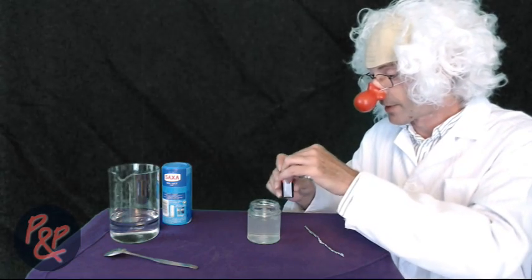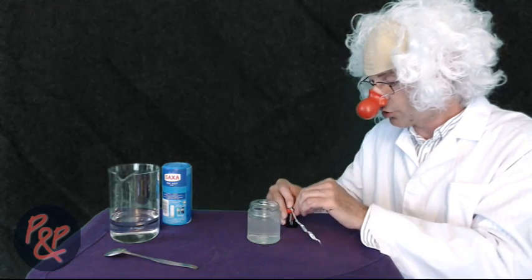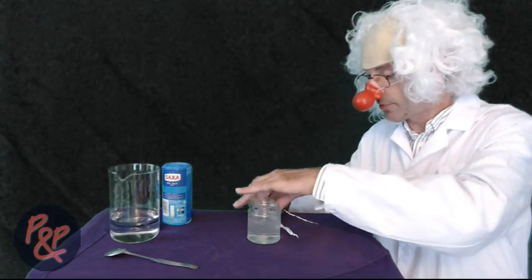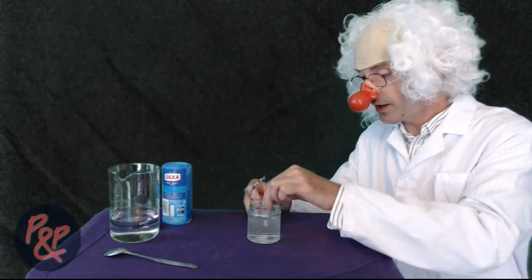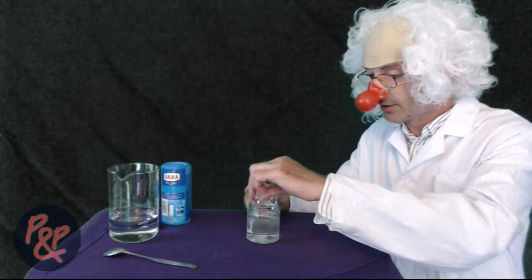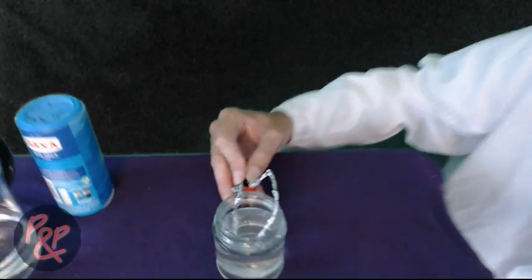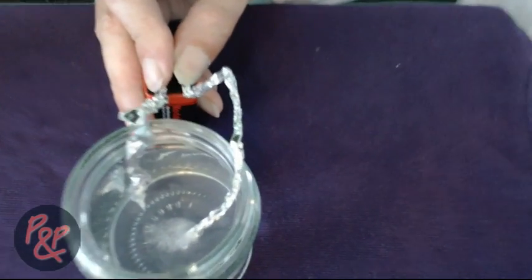We're going to crush up the aluminium foil and hold them here so they don't mix. Then we're going to pop them in the water, and my assistant will move the camera so we can hopefully see those bubbles coming off. Can we see those bubbles coming off? Can we get a closer look? Oh look, we can see those bubbles very clearly.